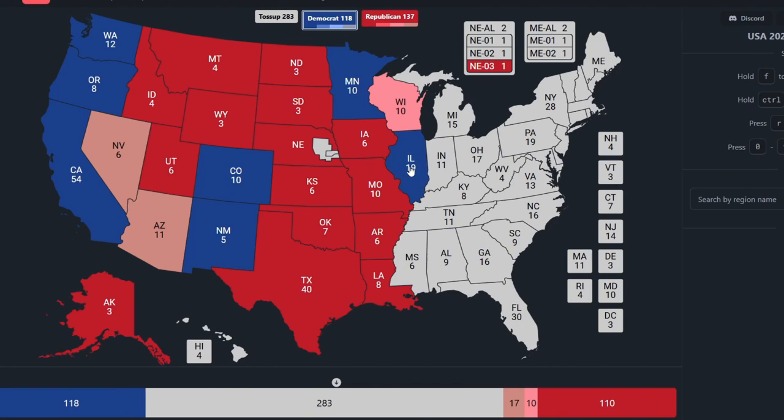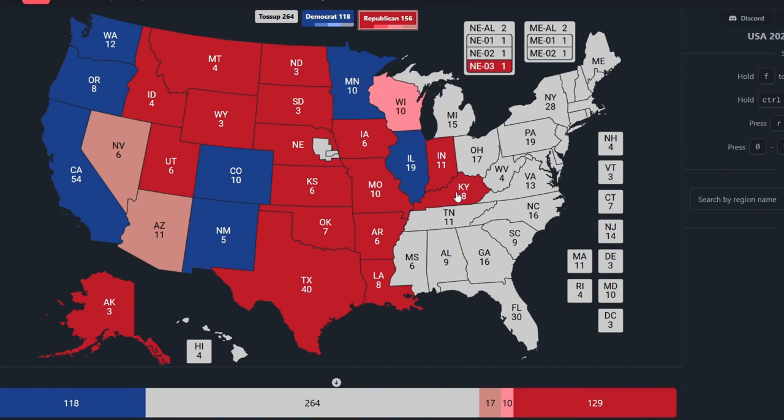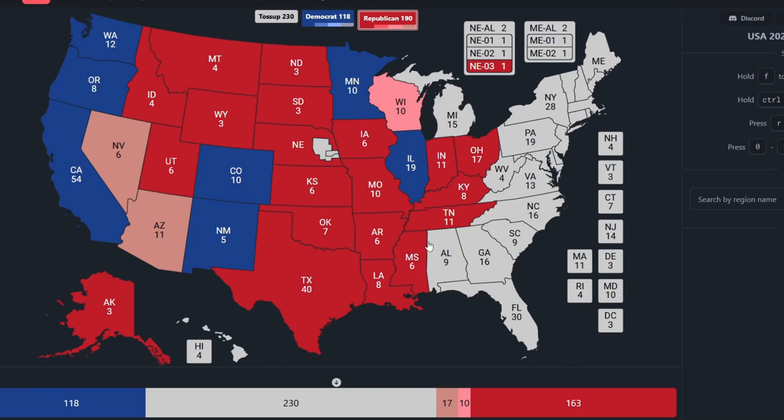Now we're going to have a red and brown wave coming up. Indiana, with 11 electoral votes, is red for Donald Trump. Kentucky, with 8 electoral votes, is red for Donald Trump. Ohio, with 17 electoral votes, is red for Donald Trump. Tennessee, with 11 electoral votes, is red for Donald Trump. Mississippi, with 6 electoral votes, is red for Donald Trump. Alabama, with 9 electoral votes, is red for Donald Trump.